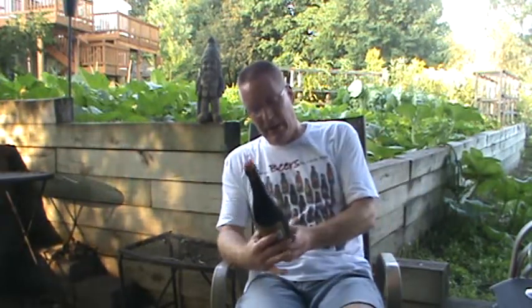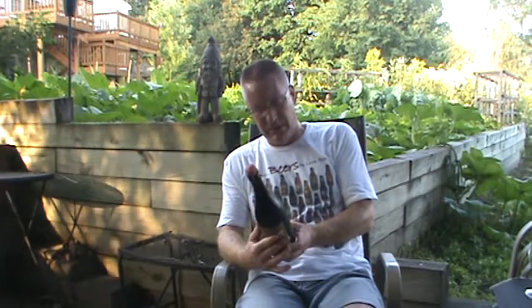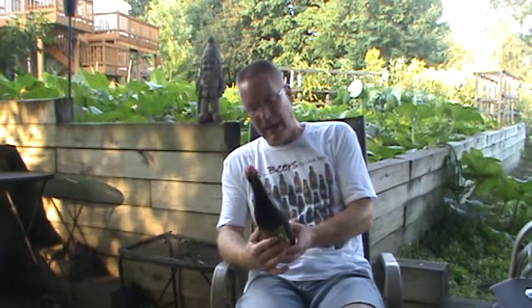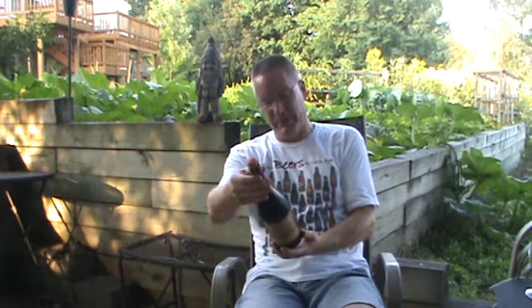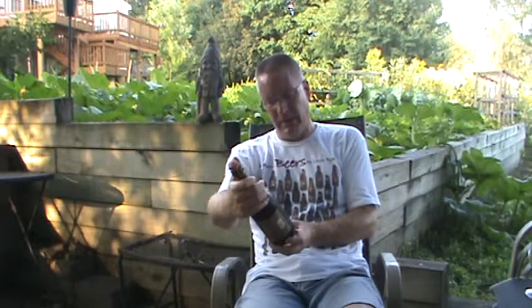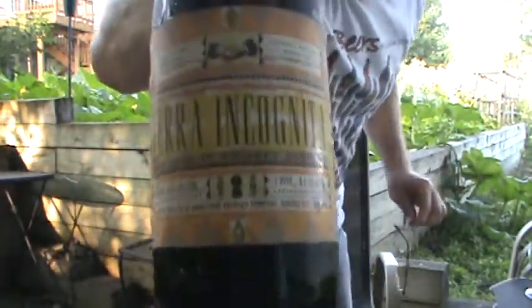I have got Terra Incognita Ale Aged in Whiskey Barrels from our friends at Boulevard Brewing in Kansas City and Sierra Nevada Brewing Company out in California. 8.5% ABV — that's what you're looking for.